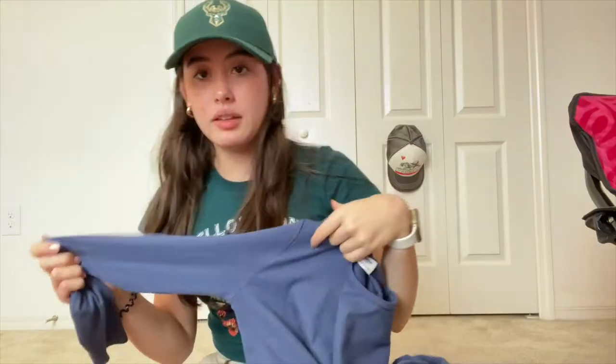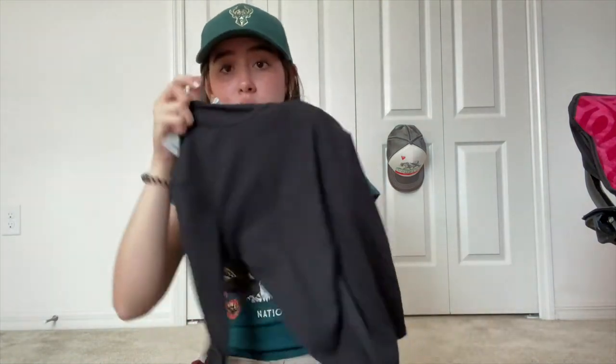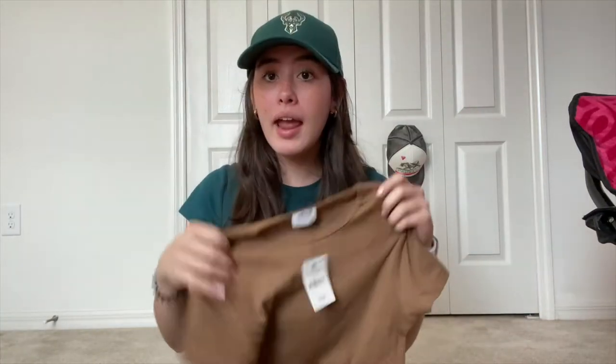I also got four shirts from Karanon because it was buy 2 for 30 dollars, and these are originally 20 each. I got this shirt — the color complements my skin very well. Then there's another long sleeve shirt in black, same style. Then the next two are short sleeve, you know, to change it up. The thing I like most is that they all match with the pants I bought.